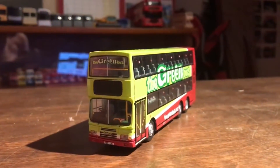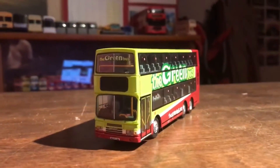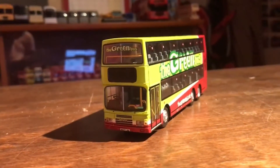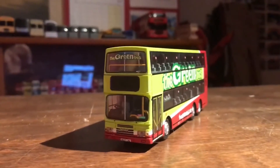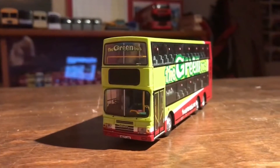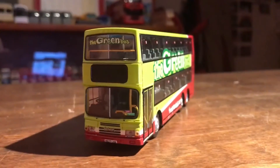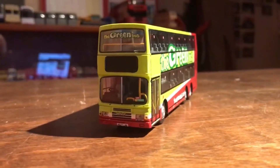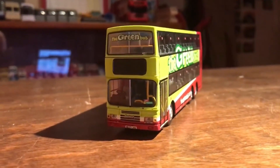My overall thoughts on the bus — I definitely think it's a 10 out of 10 because of some good detailing. So yeah, this has been my first model bus review. I plan to do some more in the future. Thank you for watching and peace out guys. Oh yeah, just one more thing — I bought this bus from eBay. Thanks for watching and peace out guys.